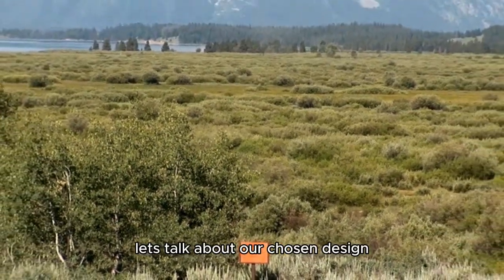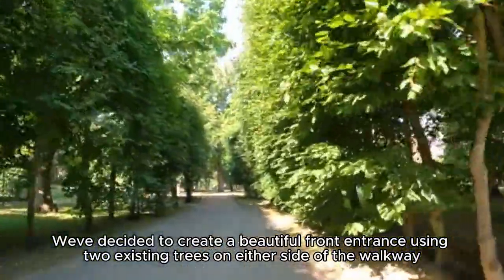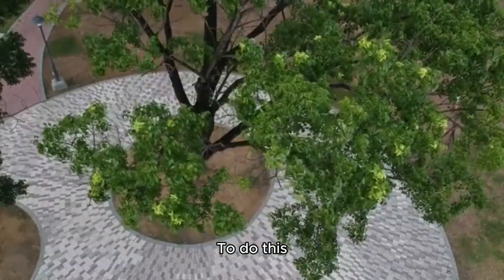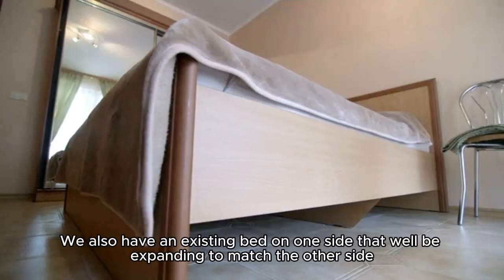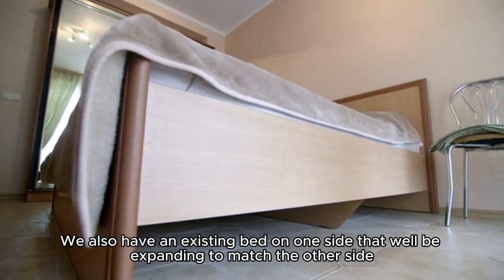Now, let's talk about our chosen design. We've decided to create a beautiful front entrance using two existing trees on either side of the walkway. To do this, we'll be adding a large tree in the middle, providing a stunning focal point for everything.